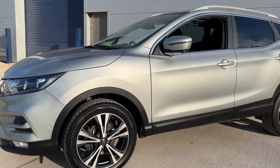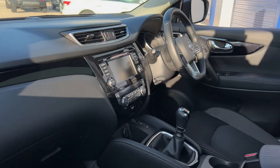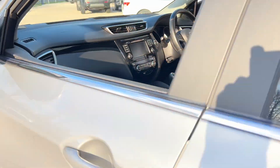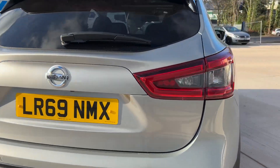Beautiful spec on the Acenta Connect: front and rear park reversing cameras, side cameras, front camera, satellite navigation, panoramic glass roof, electric sunshade — it's a very, very smart car as you can see. Stunning color, and it has power folding door mirrors.